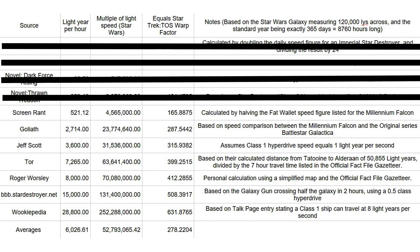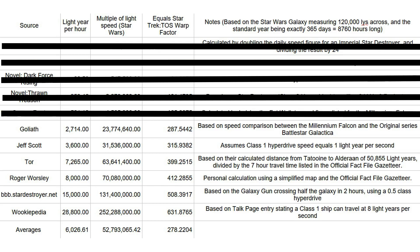Below that we have the speed of 521.12 LYPH from ScreenRant, calculated by halving the fat wallet speed for the Millennium Falcon. I'm not entirely sure about the validity of their figures, as I haven't been able to find any details regarding their calculations, which is why I'm going to set aside their figures and the speed of 2,714 LYPH, which I've labelled as coming from Goliath.